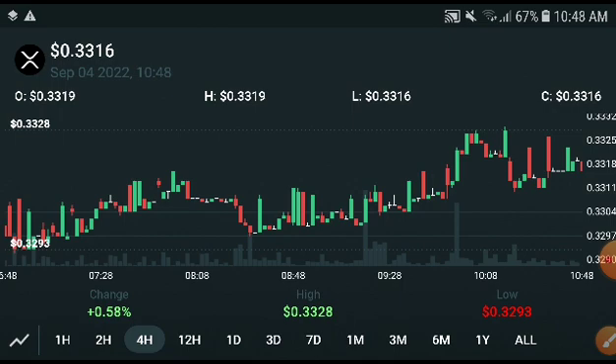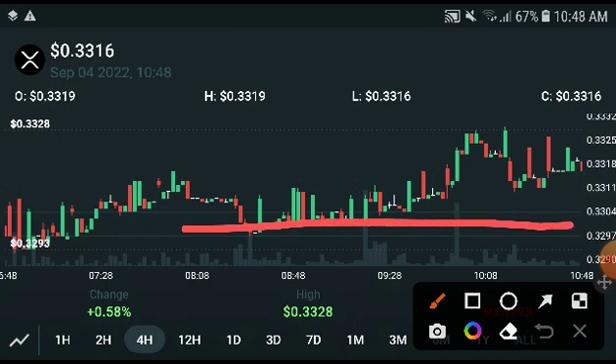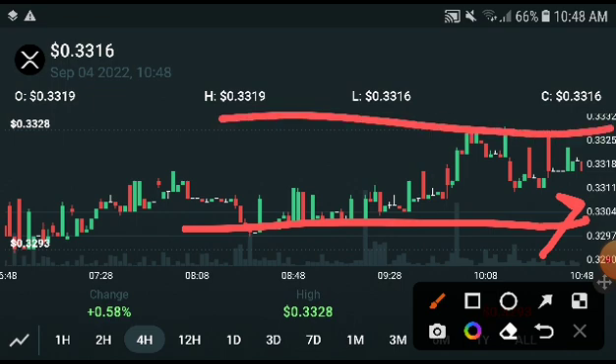I'm going to show you something very special. If the price hits the resistance line at 0.3304 USD, it will definitely crash down to 0.21 USD. That is the bearish price target if the market enters a bearish position.